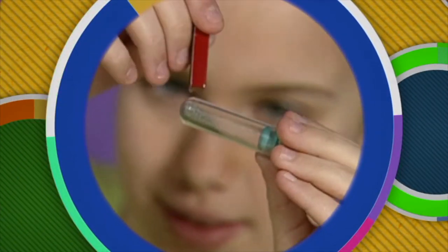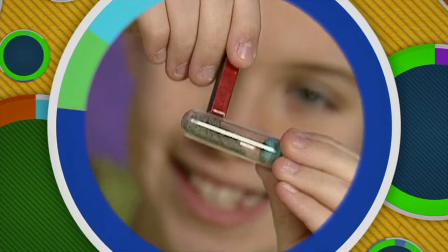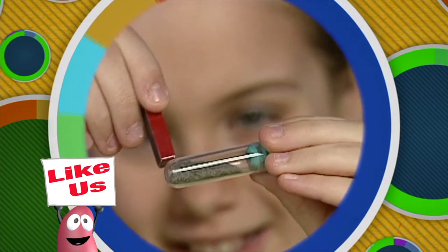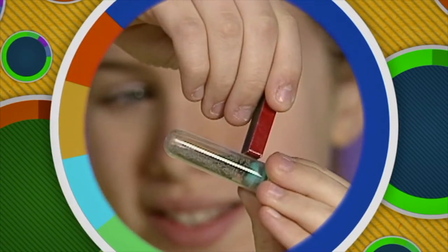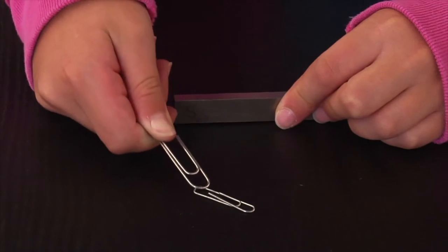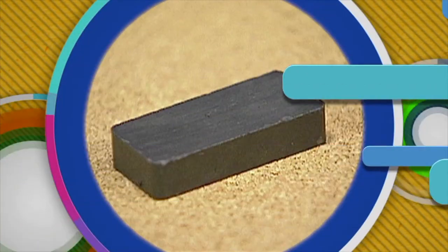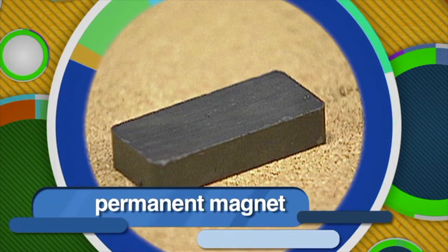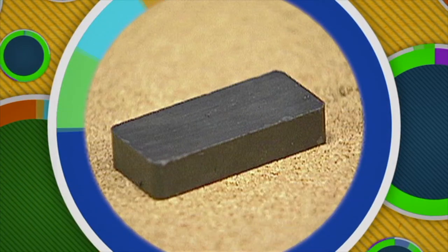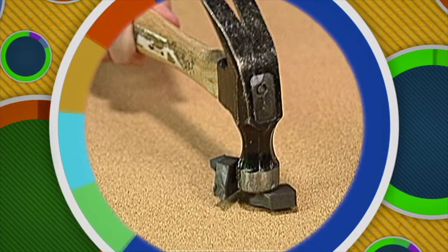We can use iron filings to demonstrate magnetic domains and how materials become magnetic. See how the filings are arranged randomly in the tube. When we rub one end of a magnet in the same direction several times, you see the filings are now arranged differently — they're all going in the same direction. The iron filings model magnetic domains. Some metals are easy to magnetize, like paper clips, but they lose their magnetism quickly — they're called temporary magnets. Other harder metals are more difficult to magnetize, but they tend to stay magnetized, like a bar magnet — they're called permanent magnets. Permanent magnets can become demagnetized by striking them hard or dropping them, which knocks domains out of alignment. Heating a magnet can also destroy its magnetism.